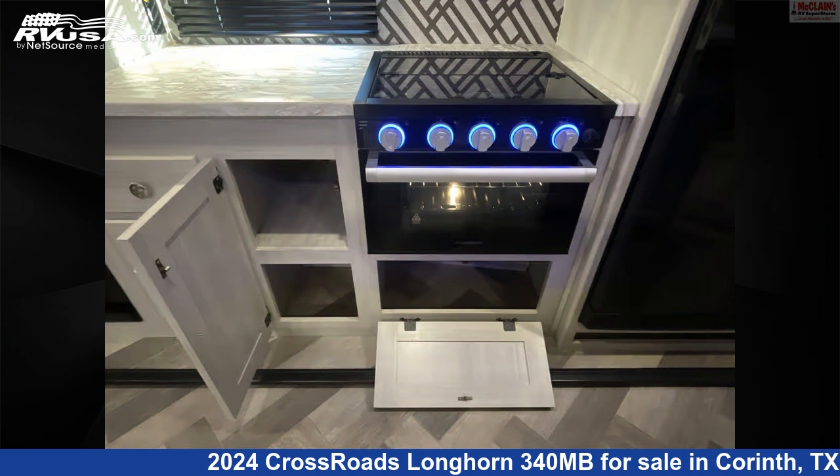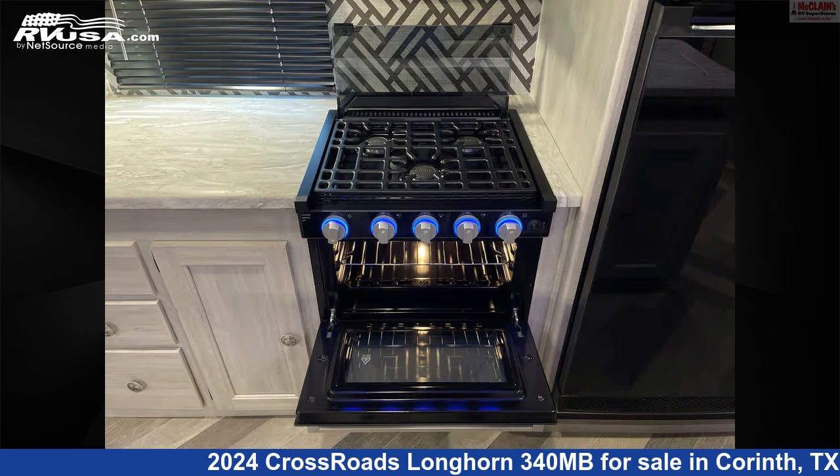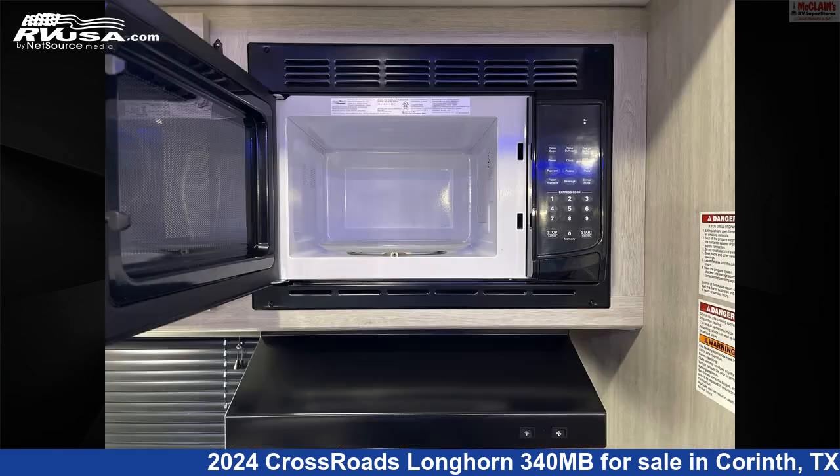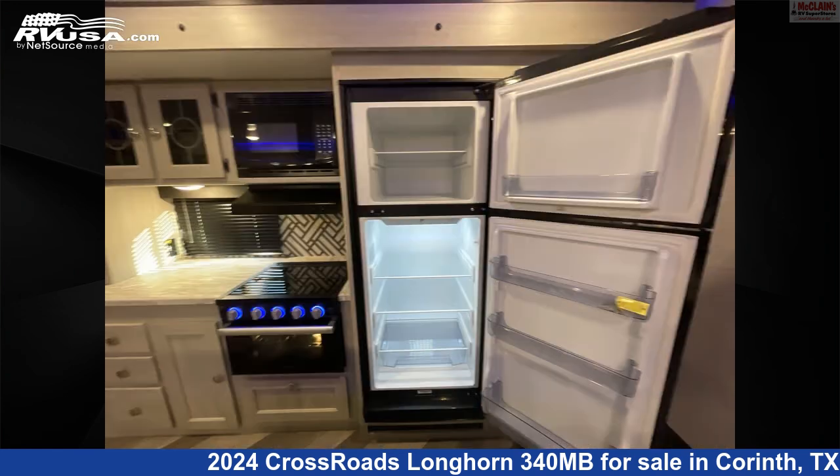This used Crossroads — remember, this is an AI-generated video of one of thousands of classified listings on RVUSA.com. If you're interested in this unit, visit the link in the video description to view more photos and the current price, or reach out to the seller.